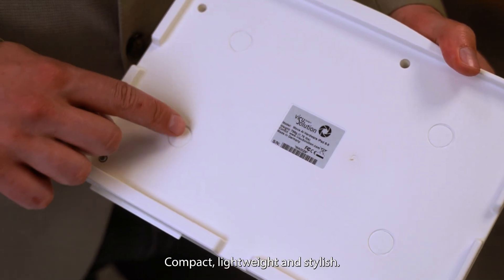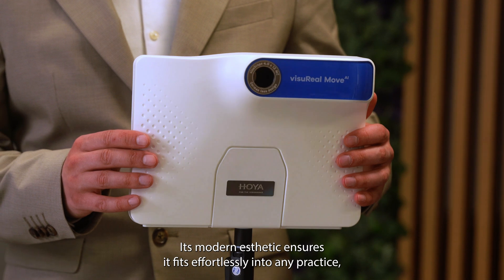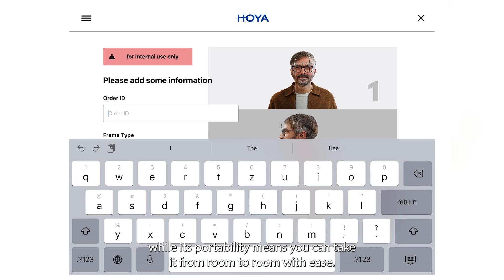Compact, lightweight, and stylish, the ViseroMove AI is built for both comfort and functionality. Its modern aesthetic ensures it fits effortlessly into any practice, while its portability means you can take it from room to room with ease.